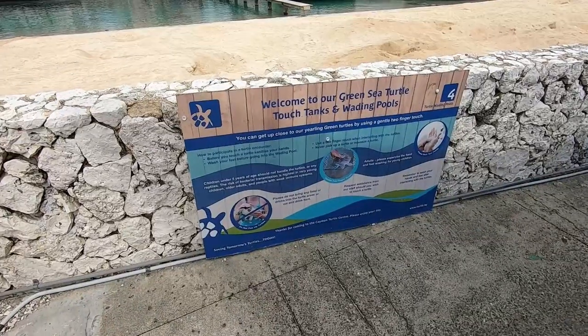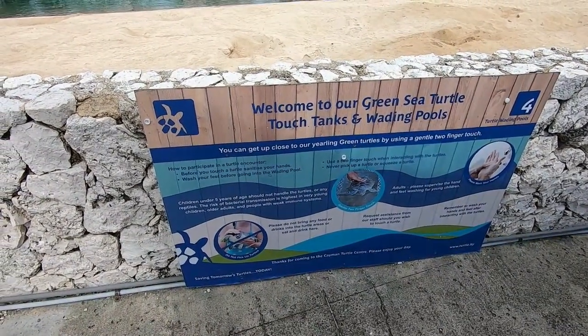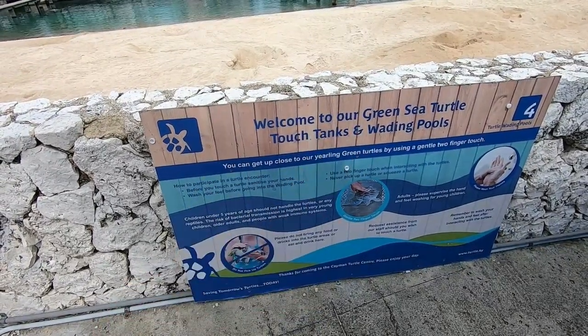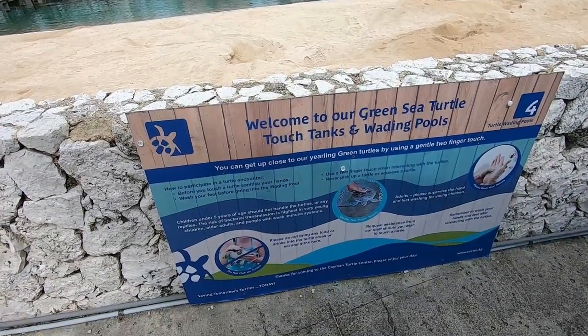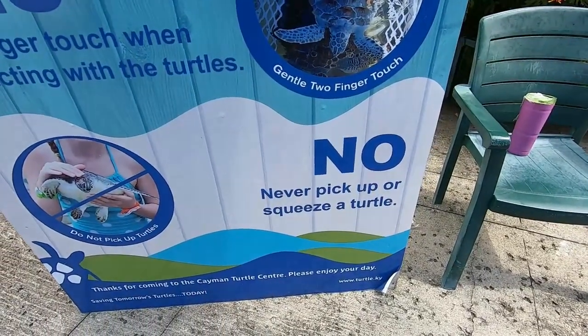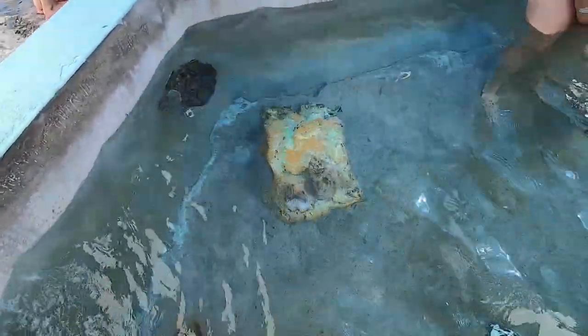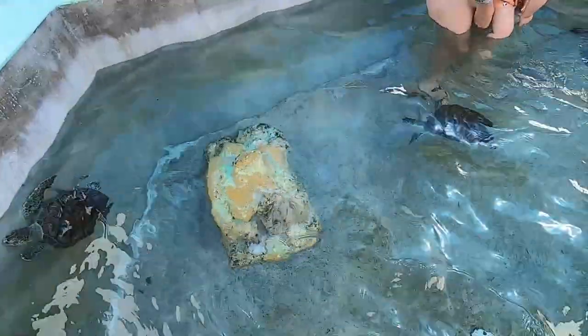There are some guidelines for touching the turtles. You're supposed to only apply a two-finger touch when interacting with them, and what you're certainly not supposed to do is pick one up or squeeze them. I do like that they take good care of the turtles' safety. Well, here we go - the water is crisp but not terribly cold.